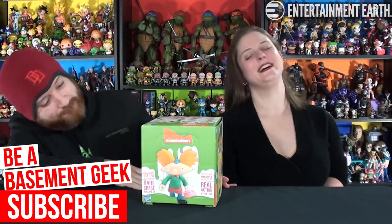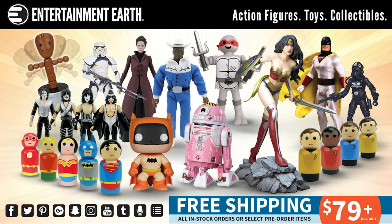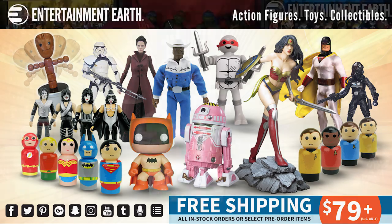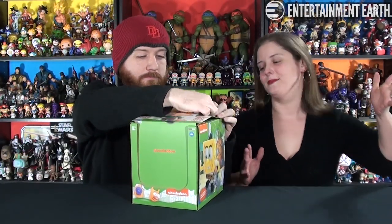It's Nick or nothing. We have a full case of the Nickelodeon Loyal Subjects. These were sent our way by Entertainment Earth, so thank you very much to Entertainment Earth. You guys know, of course, awesome online retailer full of geeky stuff — like everything you can possibly imagine. Totally loaded! All I can say is check out the link in the description box below. Go check them out. They have tons of deals on all the time. Awesome stuff.